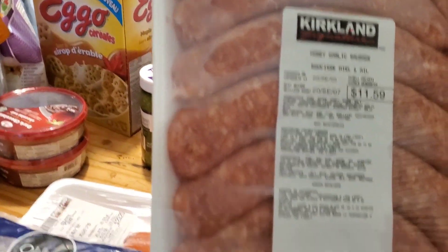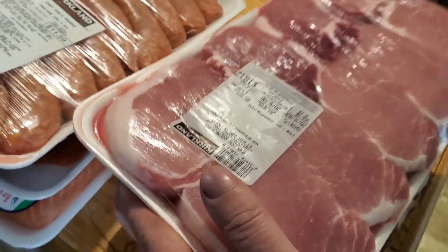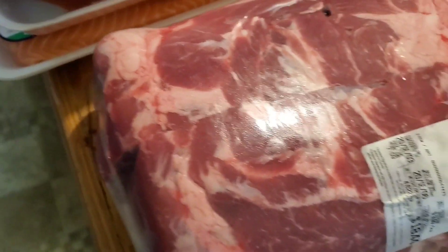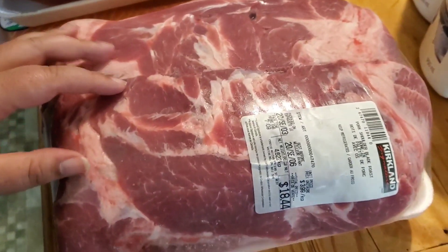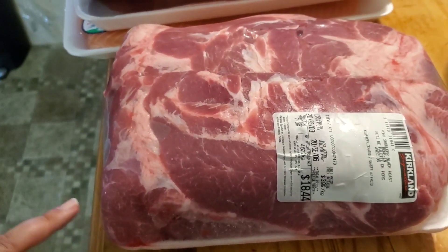Next we got sausages — honey garlic sausage — even though I don't eat sausages. We'll vacuum seal them. And we got some nice pork chops. Kirkland pork chops are huge, like two inches thick. And then we got these huge pork roasts for 18 bucks — two in the package. You can easily cut them into six pieces. Tonight or tomorrow we're going to have pulled pork sandwiches in the smoker. 18 bucks for that much meat is a good price.